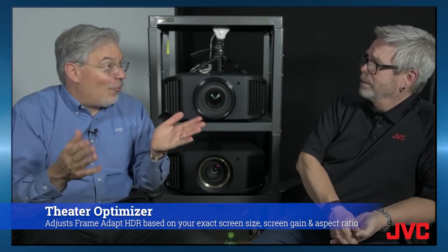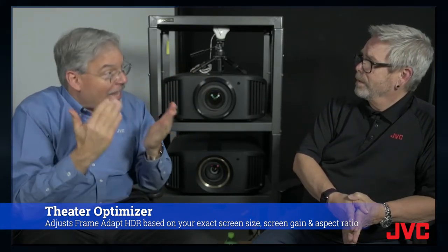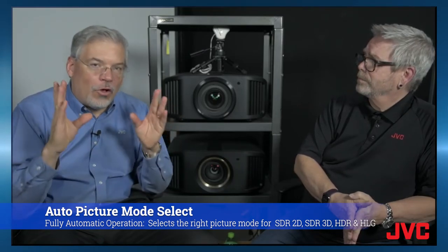And that's important for projectors especially. On top of that, we have Theater Optimizer. We can now input everything about that customer's setup and customize the picture. We have automatic picture mode select so that regardless of the signal, the projector is smart enough to always pick the right picture setting. Their setup consists of their screen size and screen gain. So both Frame Adapt HDR and Theater Optimizer are going to automatically enhance the end user's ability to get the best entertainment out of their system without even thinking about it.